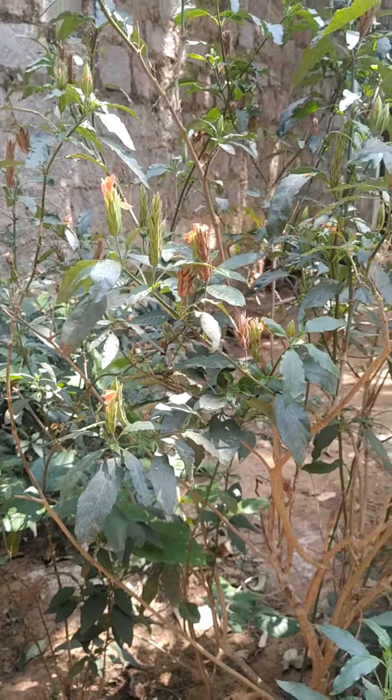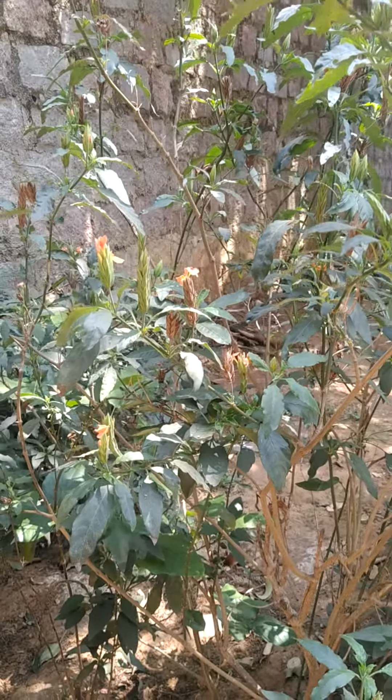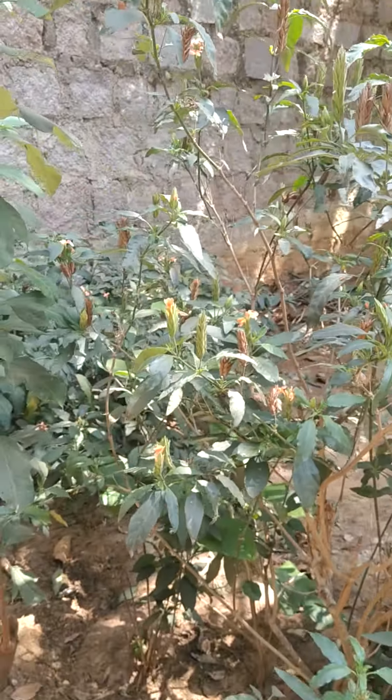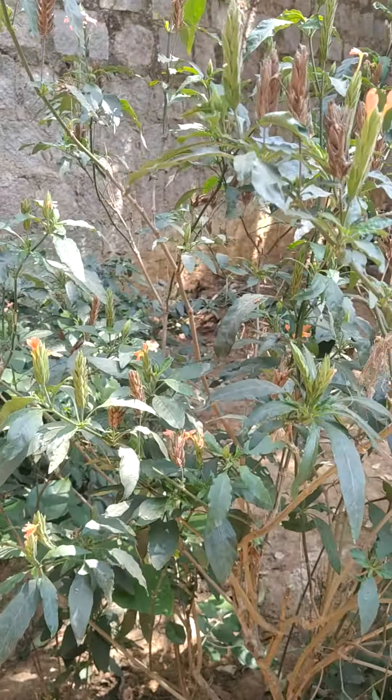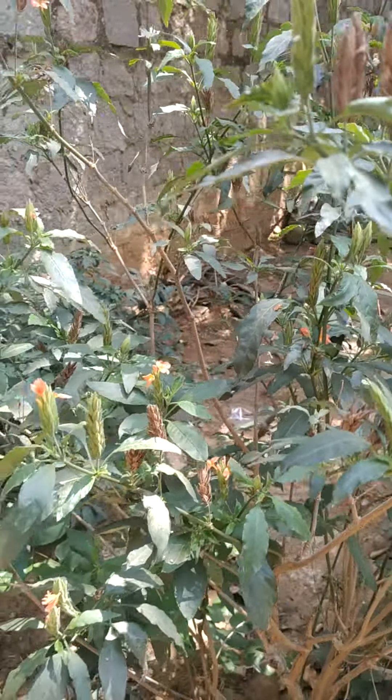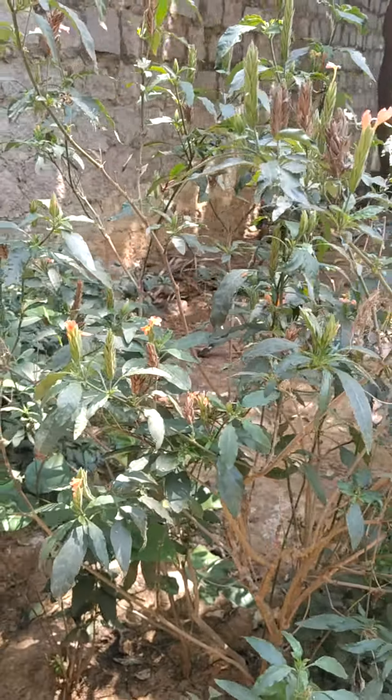The scientific name: genus is Crossandra, and the species is infundibuliformis. The family is Acanthaceae, order Lamiales, class Dicotyledonous. It belongs to the plant kingdom.